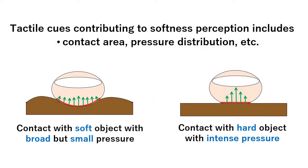For judging softness, tactile cues including the contact area and pressure distribution play important roles in softness perception. For example, when the finger pad contacts a soft object, it deforms, and the contact area becomes large.